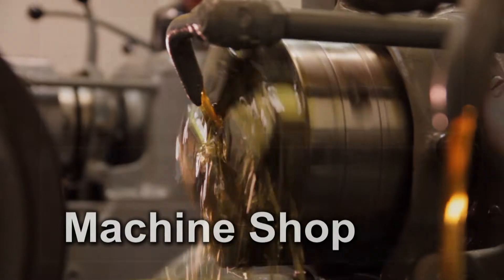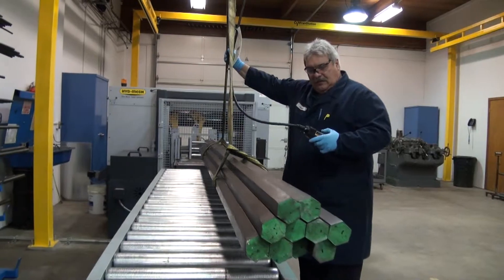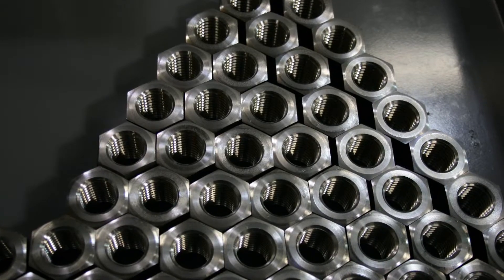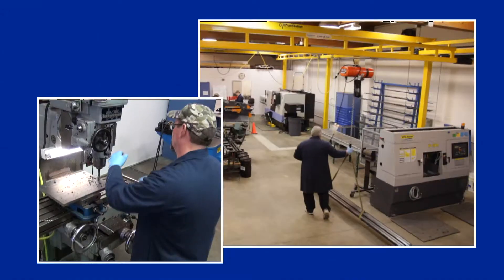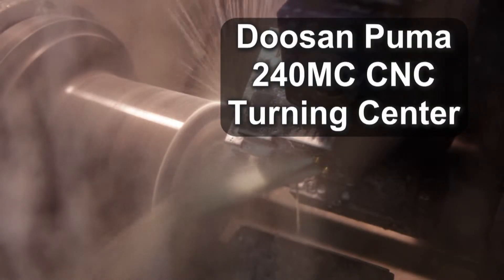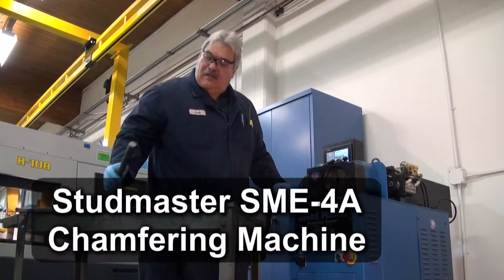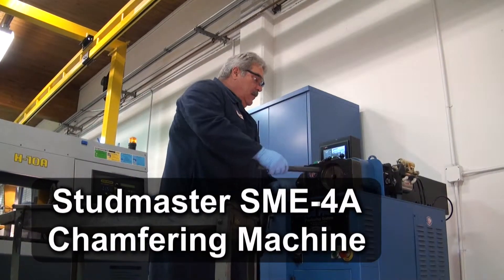Tacoma Screw Products Machine Shop continues to be updated with new machinery, equipment, and resources. We are ready to provide finished parts and products for your next job or project. A few of our machine shop capabilities include the Doosan Puma 240MC CNC Turning Center, which is fully automated for manufacturing special products and parts.